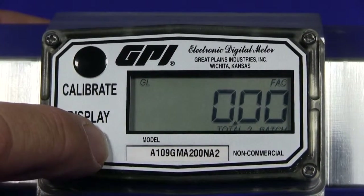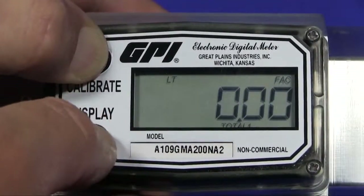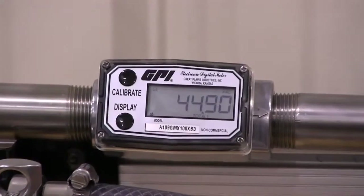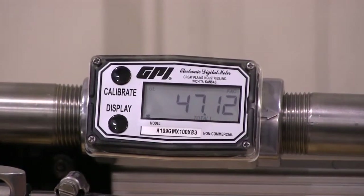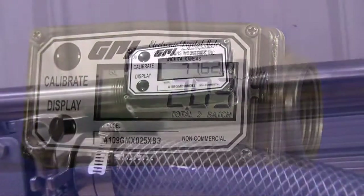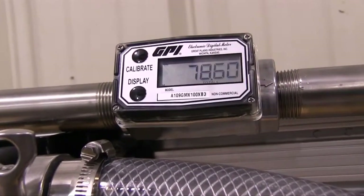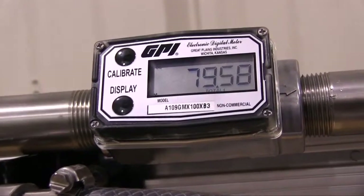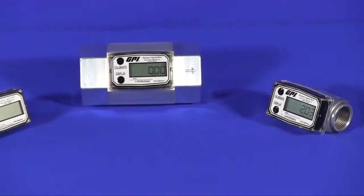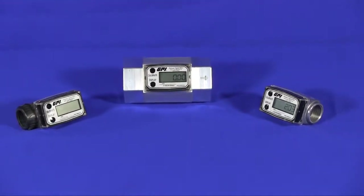The O9 also can be programmed to display gallons, liters, cubic feet, cubic meters, quarts, ounces, and cubic centimeters. The time base can also be programmed for minutes, hours, or days. So whether you're simply monitoring flow or have a more complicated flow measurement issue, the GPI A1 series meters offer a cost-effective, reliable solution.